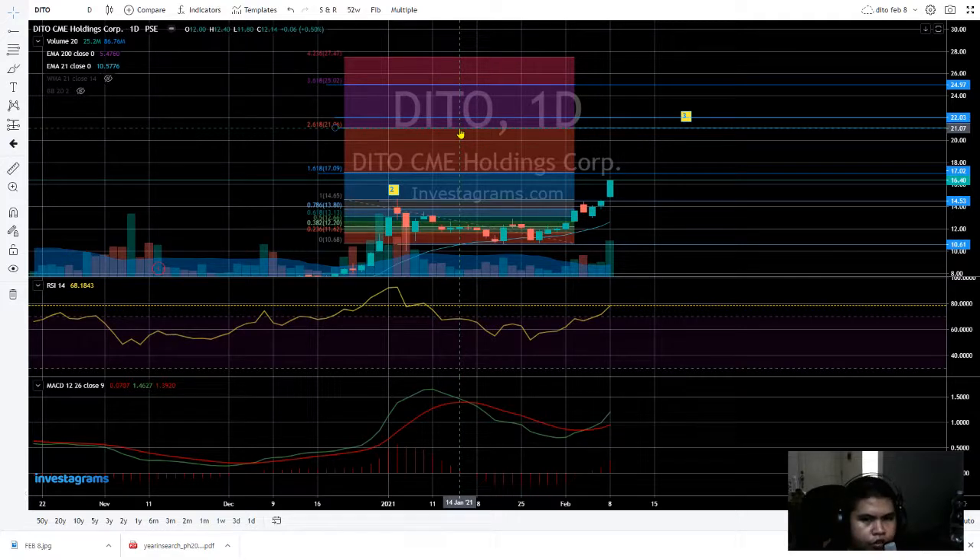The next target would be the 20 pesos range. And after that, it would go to my target third wave. Once it goes to the third wave there's possibly a pullback, but still if worst case scenario it goes to 17 and there's a short-term pullback, the RSI would be in the short bias.